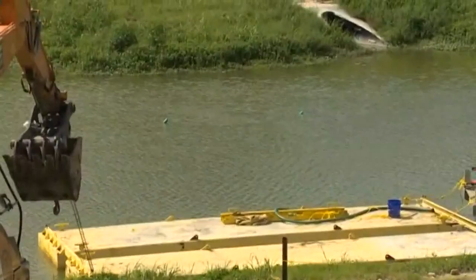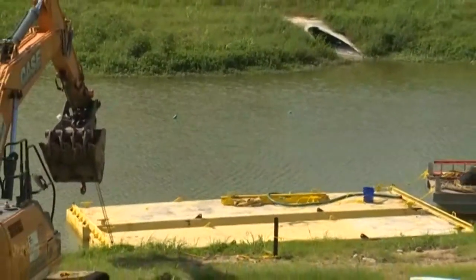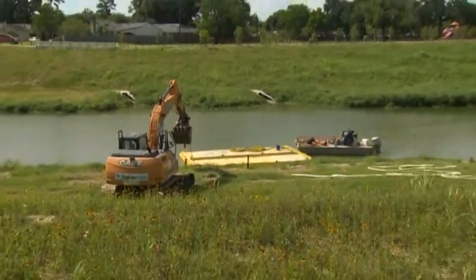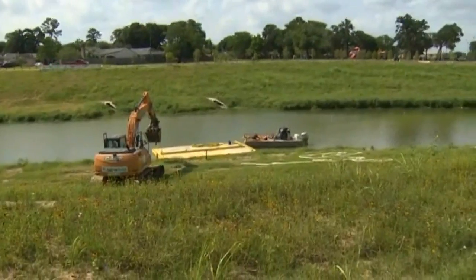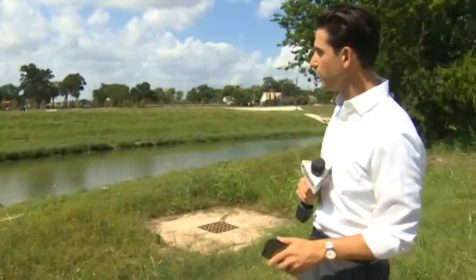Back out here live, you can see a couple of those blue buoys out there in the water — flotation objects marking where more vehicles have been identified. Those spots are expected to be excavated today, and those cars will be extracted later this evening. We're going to keep following this story and bringing the latest updates on these cars being pulled from the bayou.